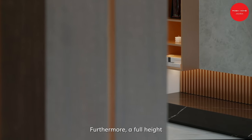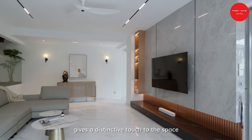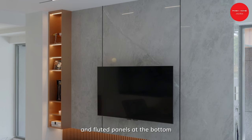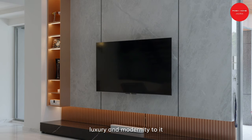Furthermore, a full-height custom-made TV feature wall gives a distinctive touch to the space, adorned with grey marble, champagne gold trimming, and floated panels at the bottom, infusing both a sense of luxury and modernity to it.